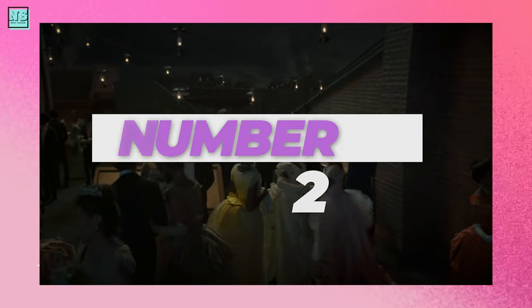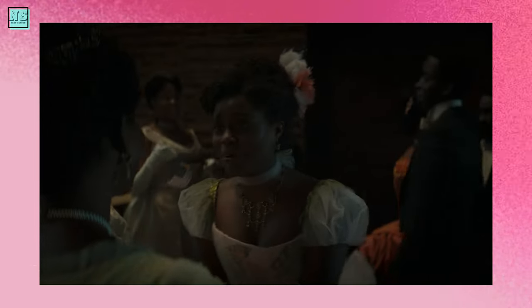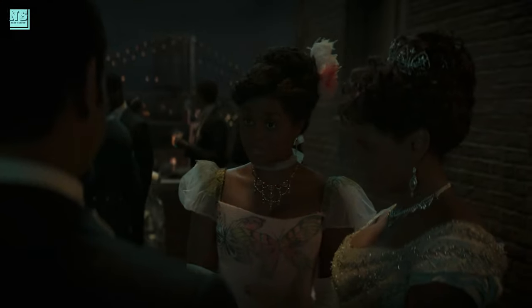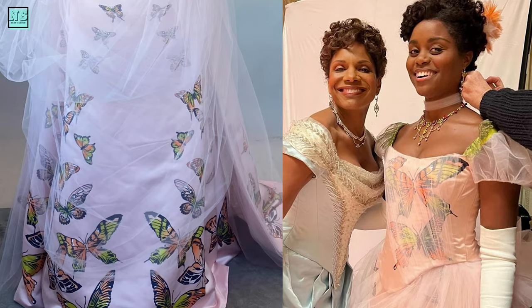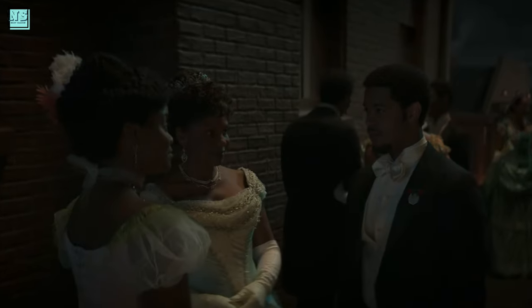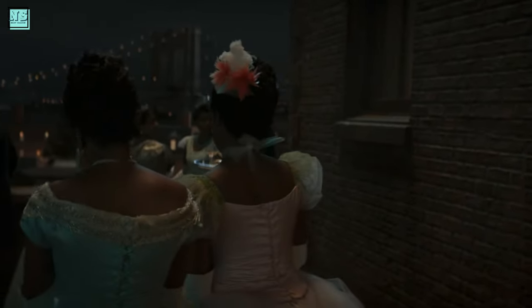If you thought I would not include a Peggy outfit on this list, shame on you. Her butterfly dress was so dreamy in episode 7 that I could not help but fall in love with it. Maybe it's the fact that we rarely see Peggy in these kinds of dresses, or maybe it's because pink looks great on her. I adored this dress with every fiber of my being. I did not expect to see butterflies in a Gilded Age dress, which makes this costume all the more spectacular. More Peggy outfits like this, please.